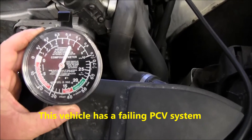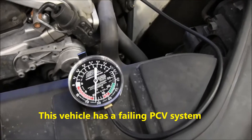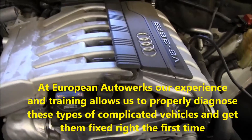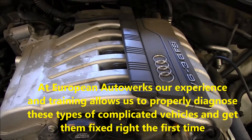This vehicle has about 11 inches of internal engine vacuum. There should never be more than about one inch of vacuum inside the engine, or it will eventually damage seals. The PCV system on this engine has failed, and if left alone it's going to suck all the seals out of the engine.